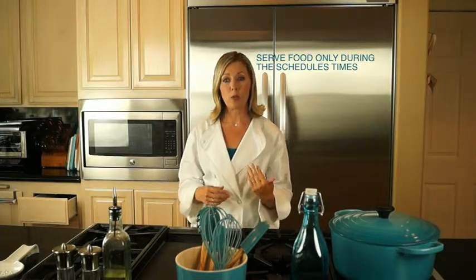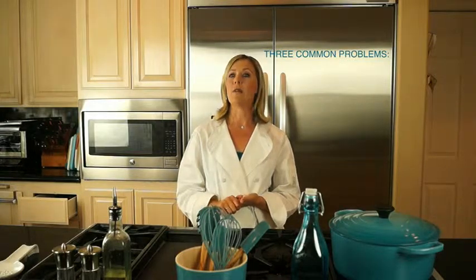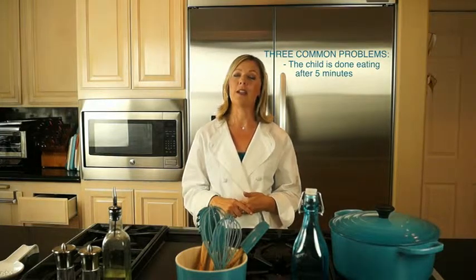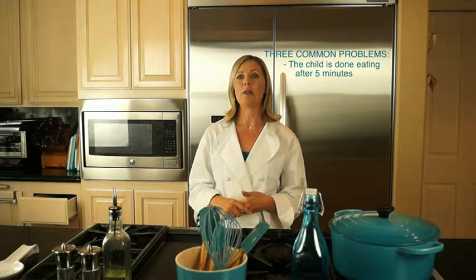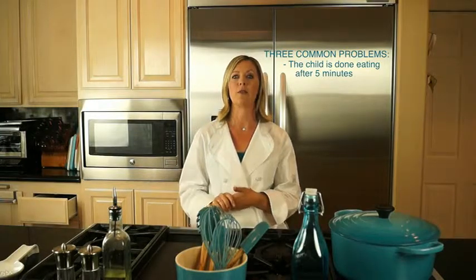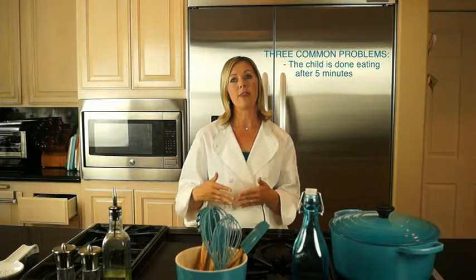Let me explain how the schedule works by discussing three common problems that families face. First, very often a toddler or young child will be sitting at the table for their meal but then five minutes later they say they're done, jump down, and start playing. Then 20 to 30 minutes later they come back complaining that they're hungry — a very frustrating situation for parents. The smart schedule enables you to tell your child that the meal is done but that snack time is coming up in an hour or two, whatever time you've decided for your snack zone. If you know they're hungry, serve the snack at the start of that zone; if they're full or really busy, serve snack at the end of the time zone.